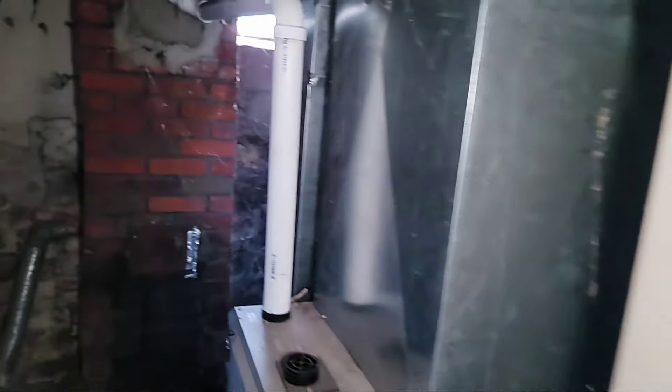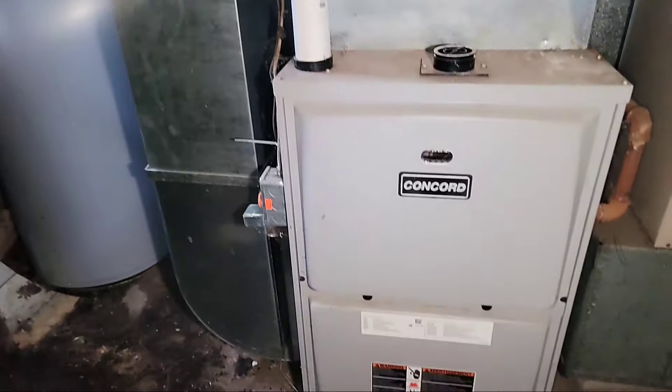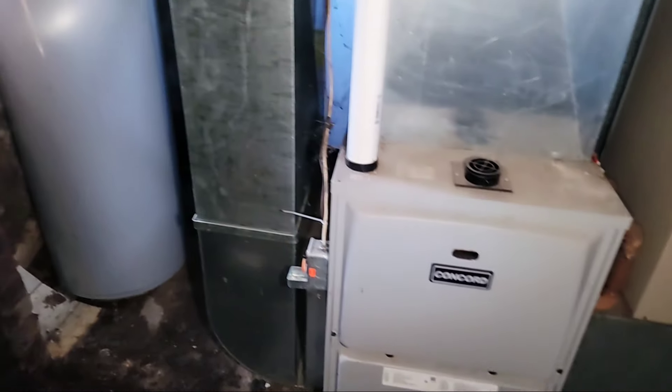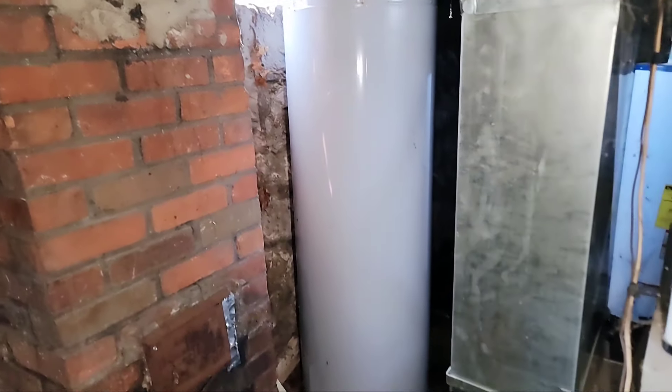This is a brand new Concord furnace — I've been putting these in all my rental properties and they work great, no trouble with them. Those are the newer furnaces. That's also a newer hot water tank, you can obviously tell that — gas hot water tank.